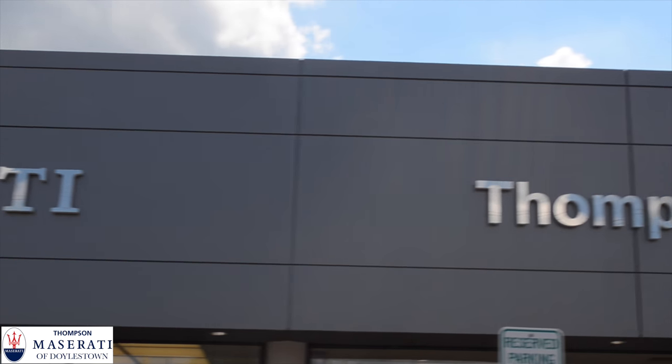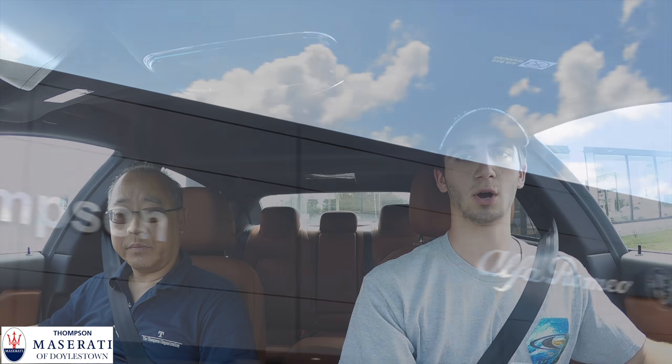Hello YouTube, this is Chris and today we're reviewing this 2016 Maserati Quattroporte. I'm here with Peter Chan from Thompson Maserati in Doylestown, so we're going to take the car out for a drive, go over the interior specs, and do an in-depth review so you guys can get a feel for it. Let's go for a drive.